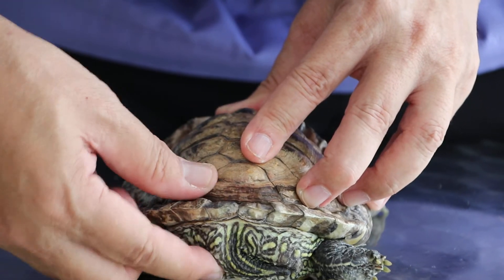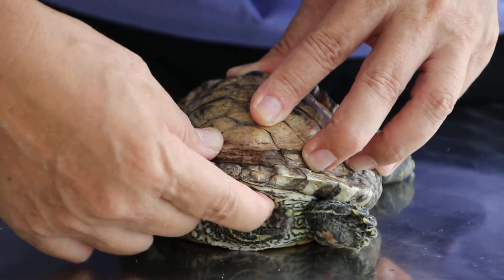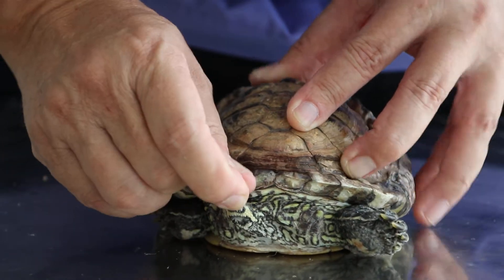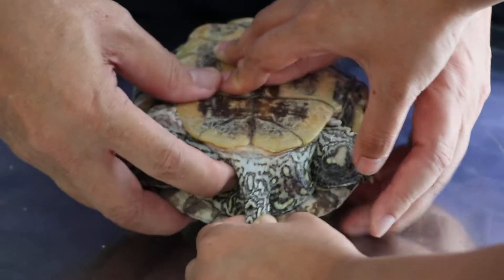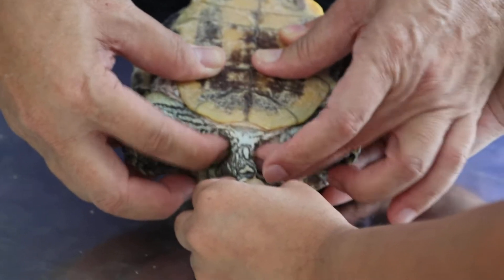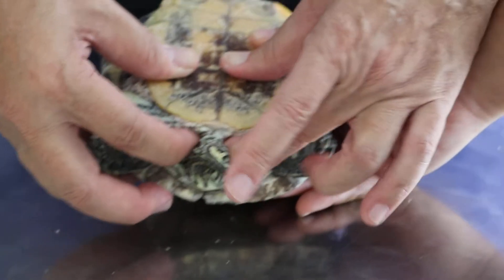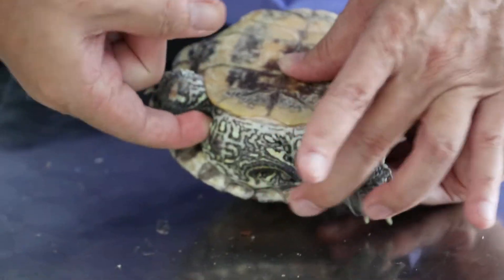If you do an x-ray, you can confirm whether there is an egg stuck or not. If the egg is stuck it can't come out, and you can feel it near the tail as well. We turn the turtle upside down and I feel around the side of the vent where the egg is supposed to be. If you feel nothing, it's unlikely there are eggs stuck, and this condition is called egg binding. Apparently there is nothing I can feel here.